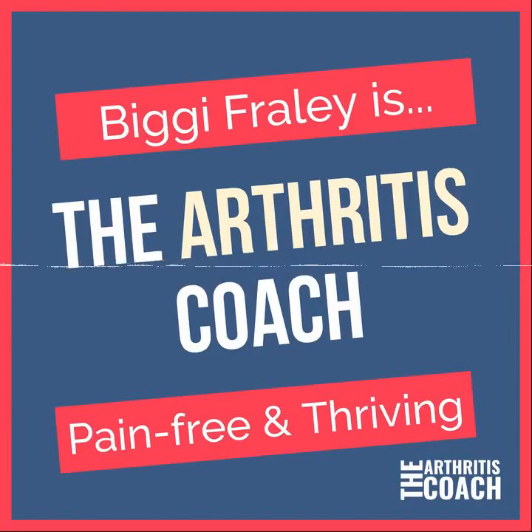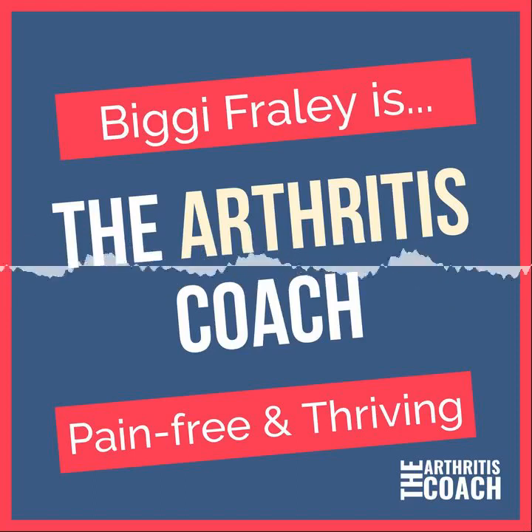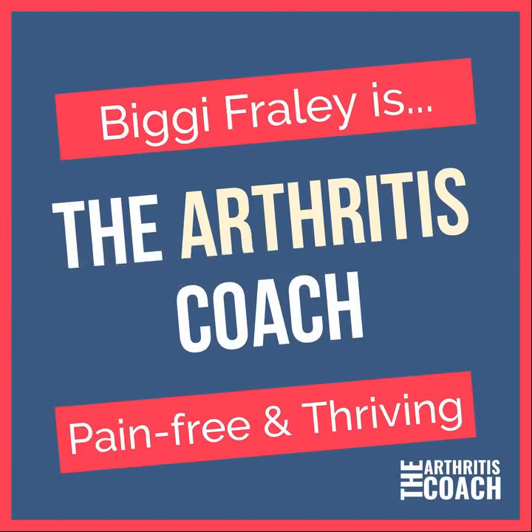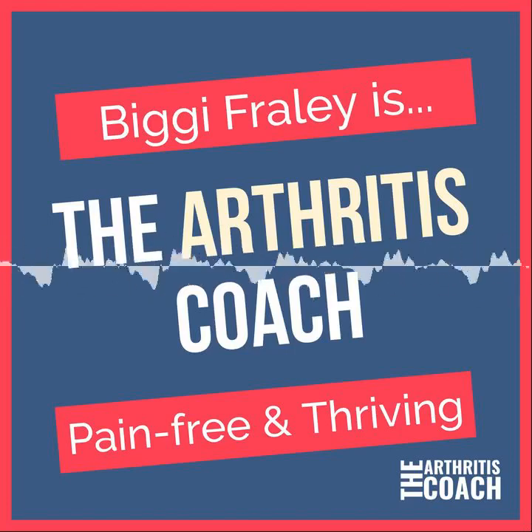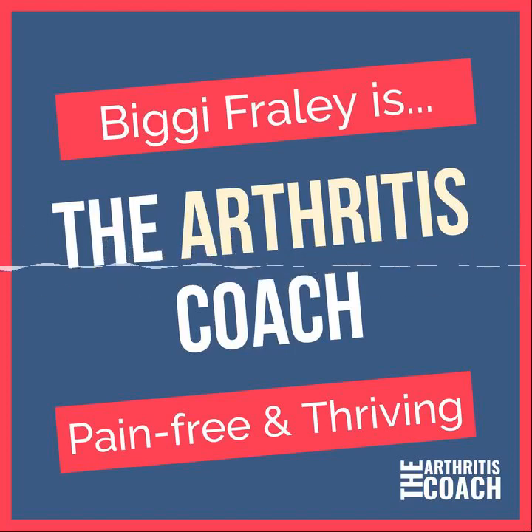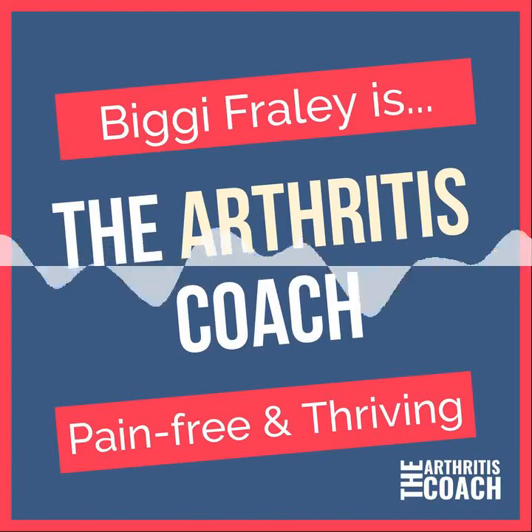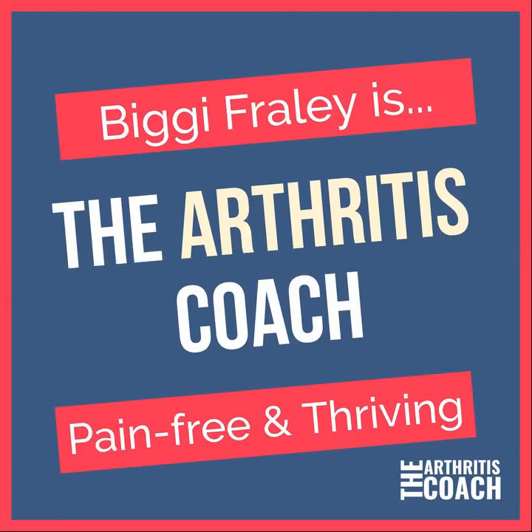Hi, my name is Biggie Frehley and I'm the Arthritis Coach. Welcome to today's show about skin health. You've probably heard the expression 'you are what you eat,' right? Well, your skin is no exception. Our skin is our largest organ — basically a protective covering and first line of defense against illness and disease. It is also a direct passageway to our bloodstream, so what you apply topically as well as what you eat will directly affect your overall health as well as the appearance of your skin.